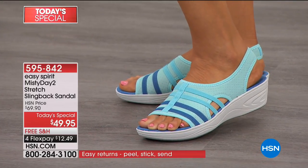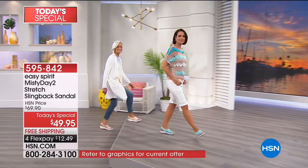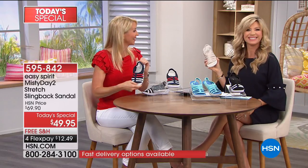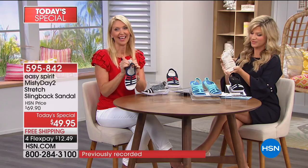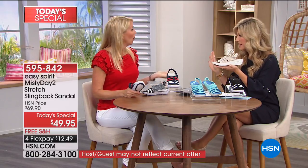Margaret's feet swell and she needs wide width — this comes in wide width, so she just adores it. She plans to wear it with white capris and a black off-the-shoulder blouse. We tell her she'll look fabulous and the comfort will be even more than expected when she gets them home. They are the most comfortable shoes — truly comfort beyond.